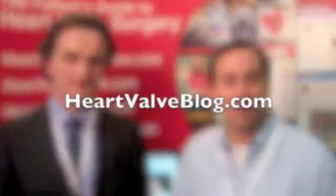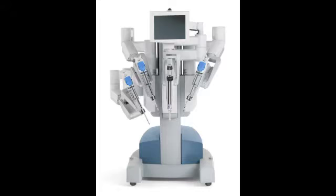Hi everybody, it's Adam and we're here again at STS in San Diego, answering your questions that you put up at heartvalveblog.com. We have a question for Dr. Tom Mihaljevic. As you may know, Dr. Mihaljevic is at the Cleveland Clinic and the question relates to one of his specialties, which is robotic mitral valve repair surgery.